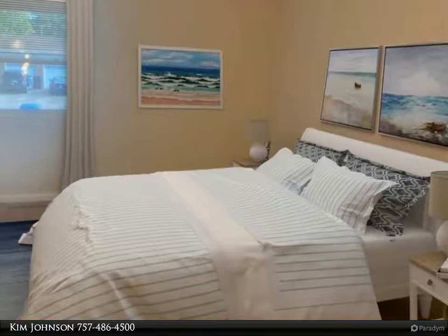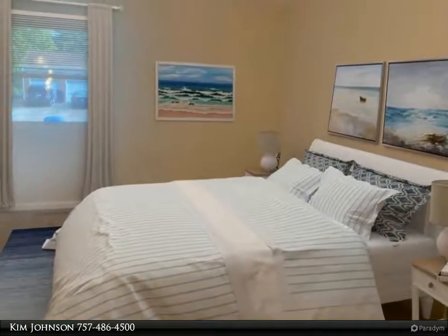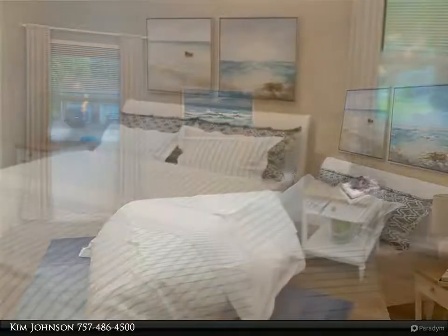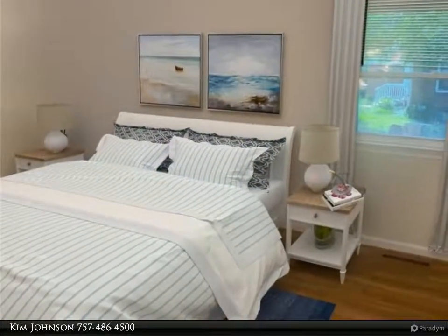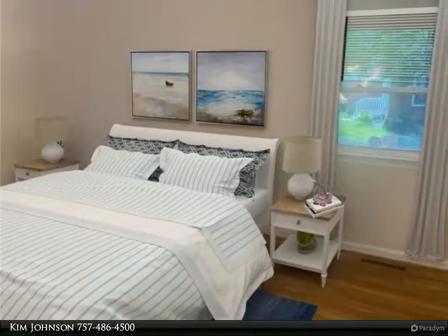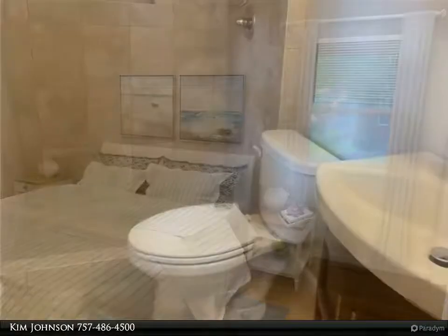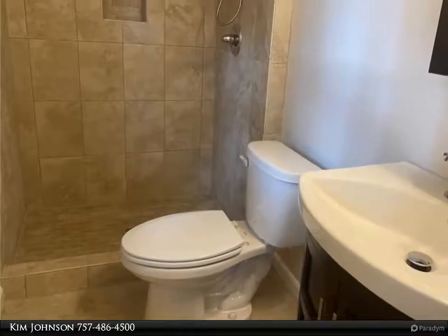Amenities include all new shaker kitchen cabinets with soft-close drawers, stainless appliances, gorgeous granite counters, luxury plank vinyl flooring, new lights and fixtures, and upgraded tiled bathrooms.